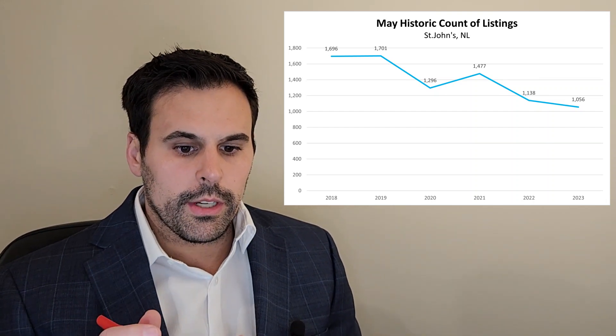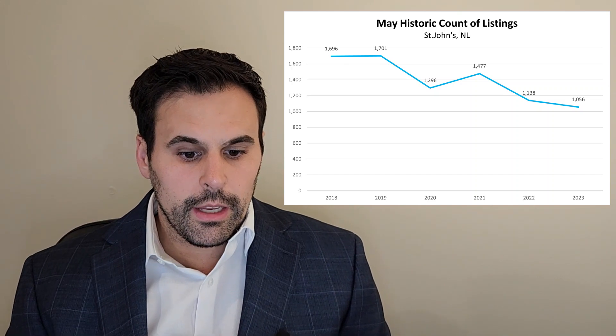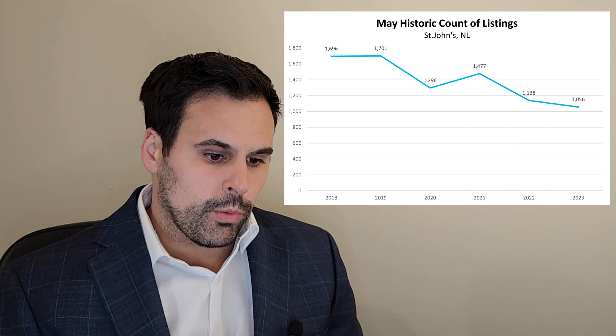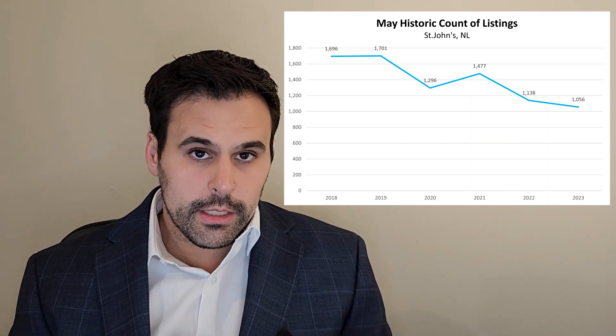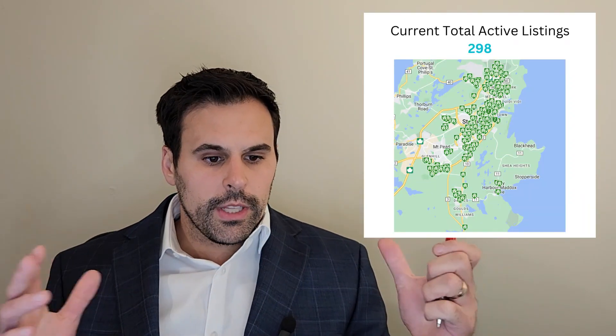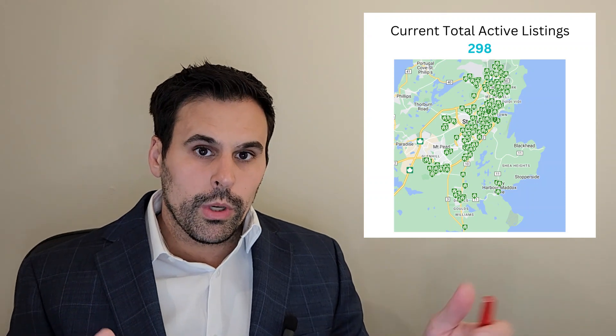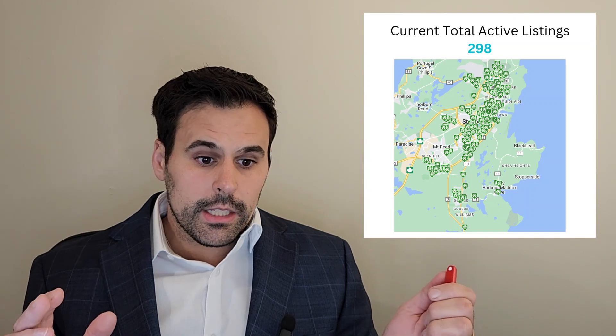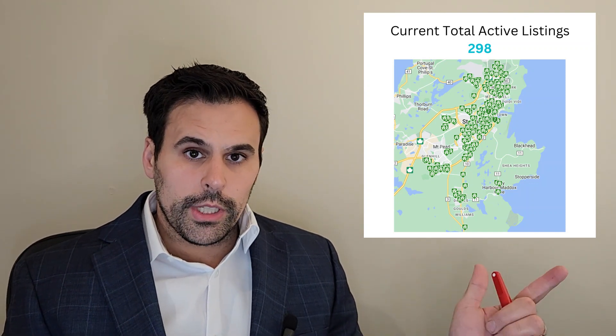We're near 1,000 listings for the month of May this year, and that is a 41% decline from 2018-2019. So that's quite significant. Now for the next data point, I'm going to show you the total active residential listings for St. John's, and that is 298.